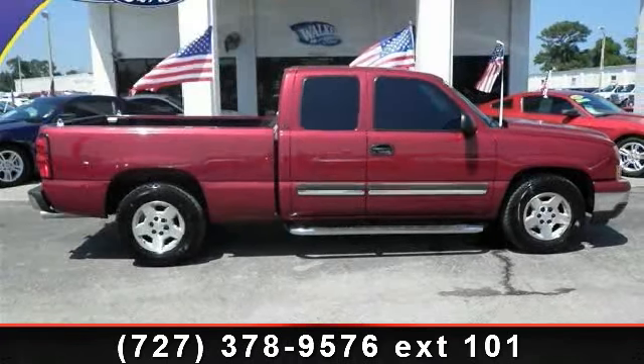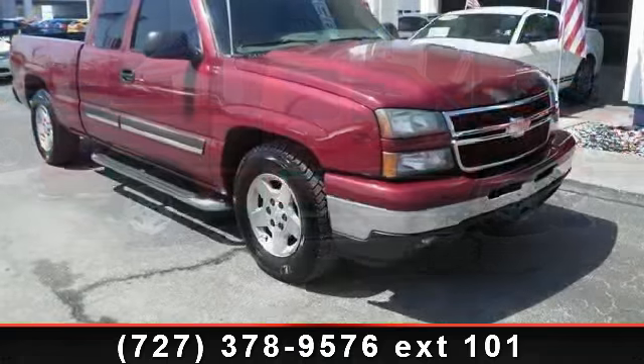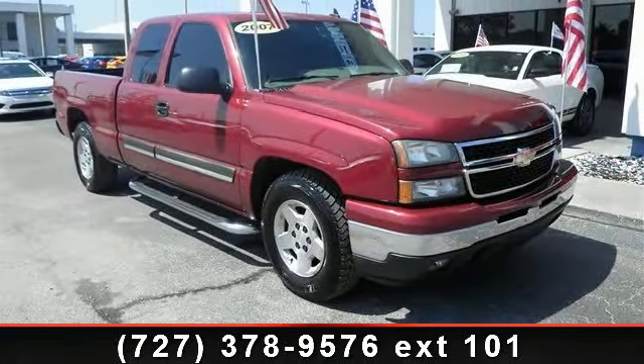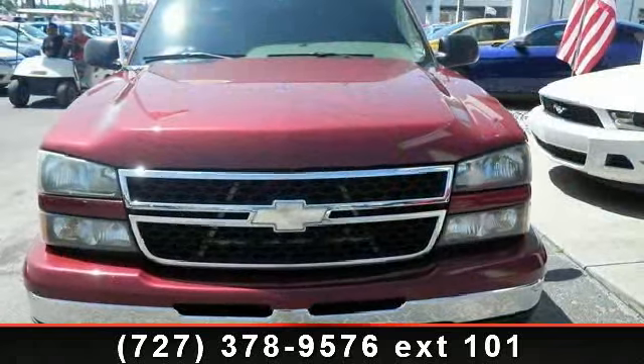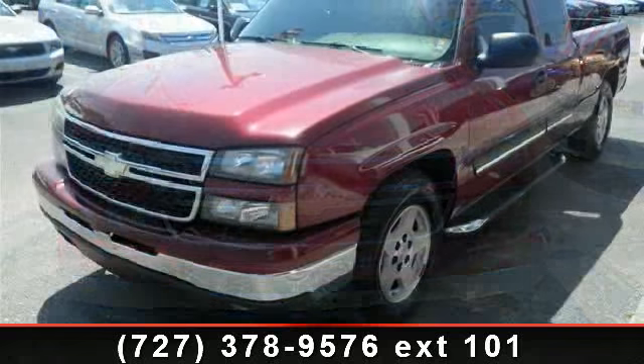Arrive in style with this 2007 Chevrolet Silverado 1500 Classic LT1. This may be the set of wheels you've been looking for. This vehicle comes with a reliable 8-cylinder engine, connected to a smooth-shifting automatic transmission.